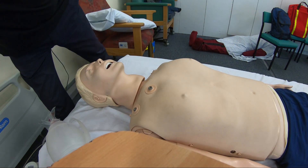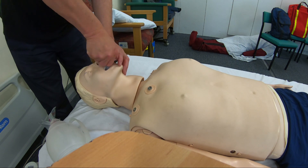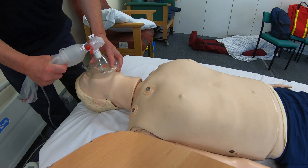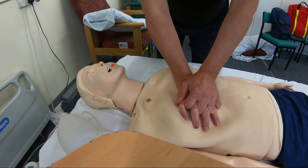I decided it would be better to use an airway adjunct, so I put in a Guedel — an oropharyngeal airway — to give me better airway access, and then gave two rescue breaths.